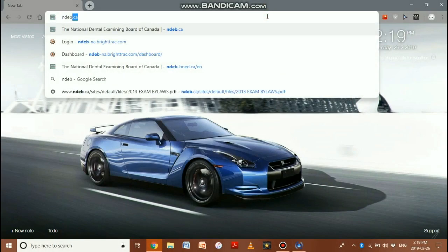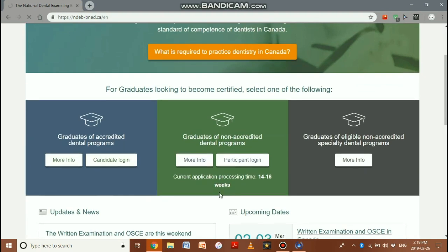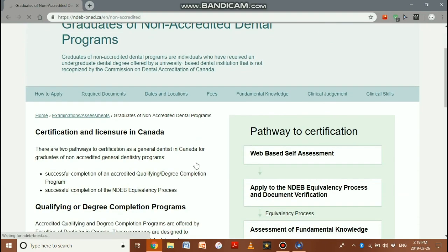To answer the question of how to become a dentist in Canada, we must first visit the NDEB.ca website, which lets us become familiar with the pathway. There are three categories, and we — internationally trained dentists — fall under graduates of non-accredited dental programs. Let's look into that.